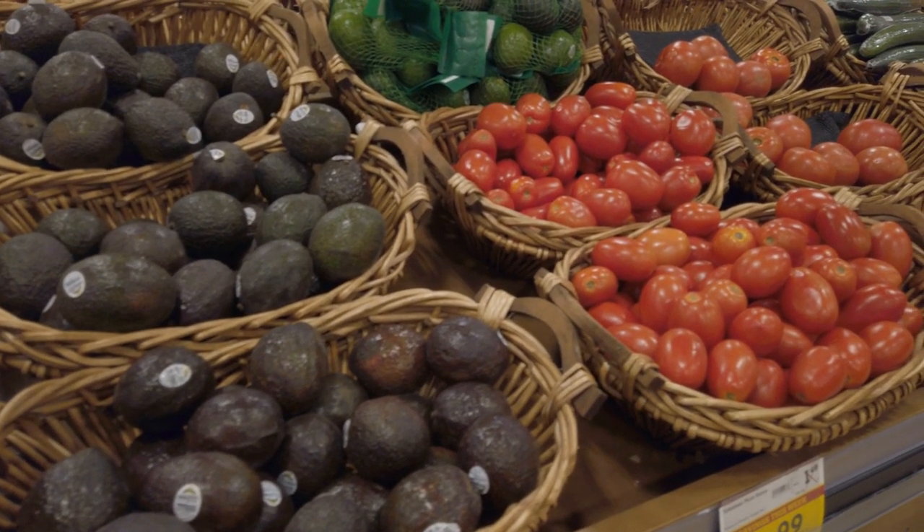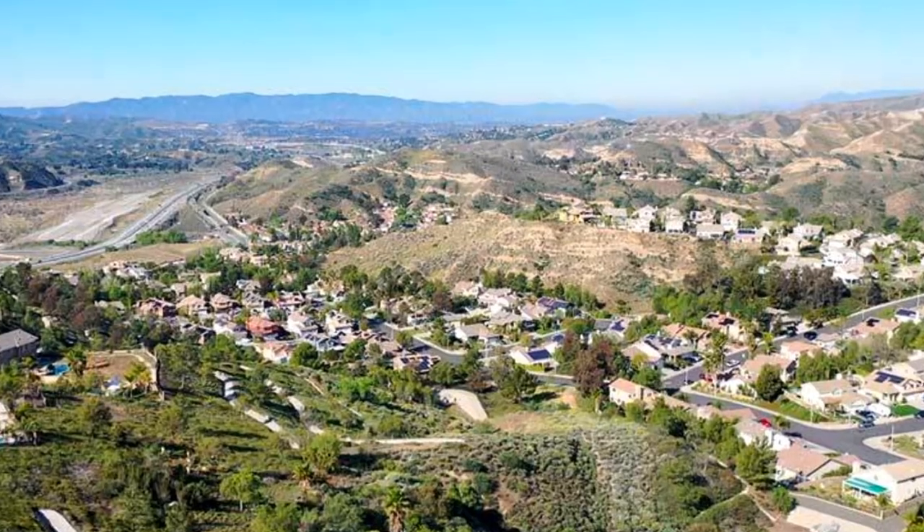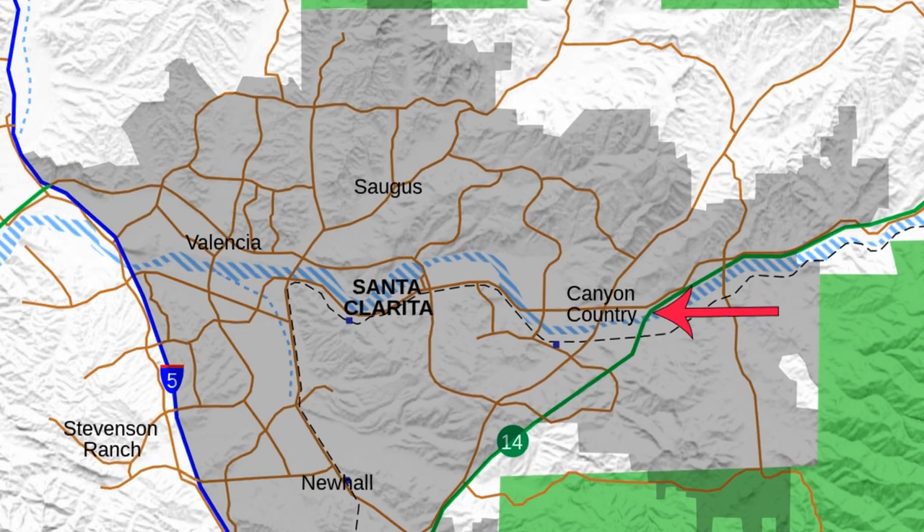Let's start off with Canyon Country. This is where my parents bought their first house back in 1965 — there was only one grocery store and it was very rural. Boy, has it changed. This bedroom community is one of the earliest in the valley and includes Sand Canyon. Starting out as a collection of rural homes spread out throughout the canyons, it was renamed in 1968. This is close to the 14 freeway.